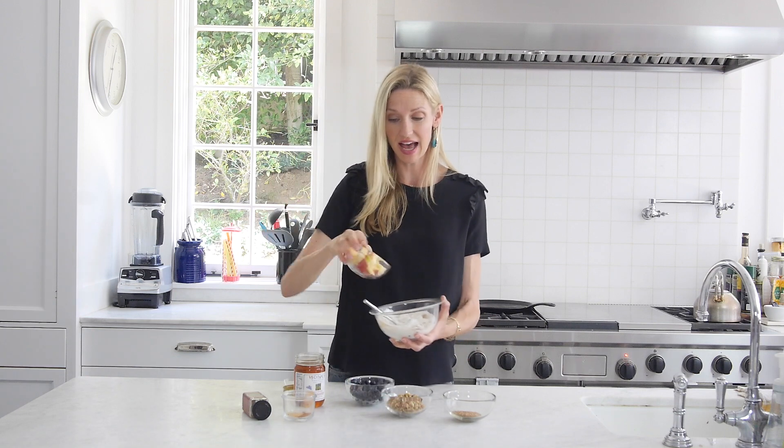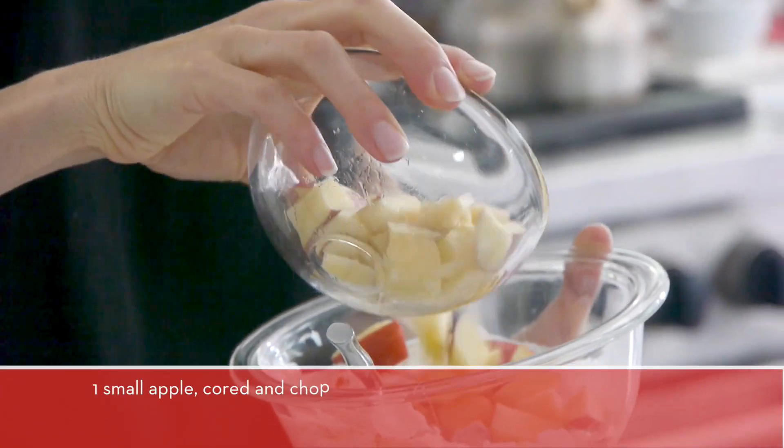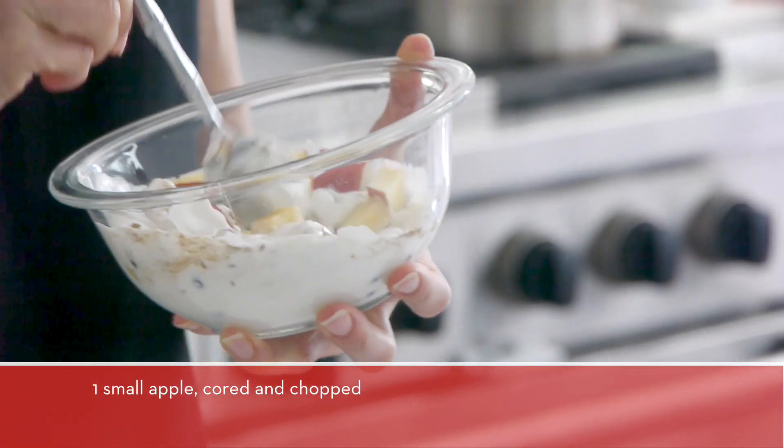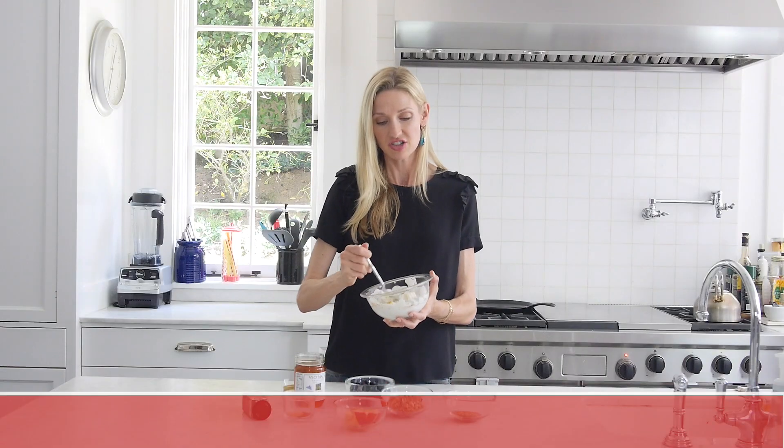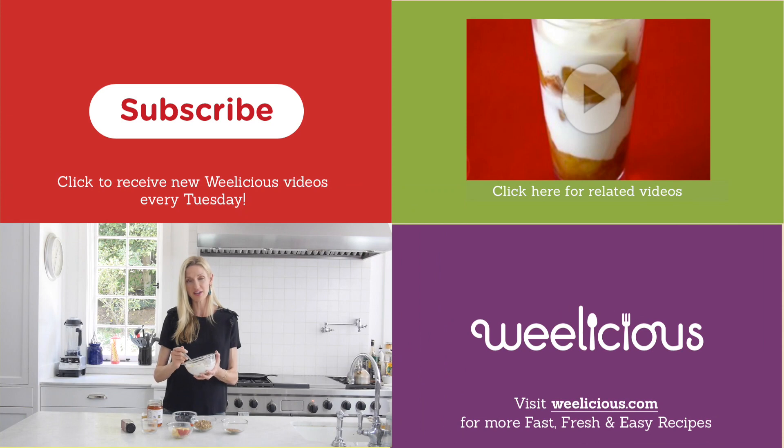And then what I like to also do is add a little bit more crunch with apples. An apple a day keeps the doctor away — you've heard that a million times. But when you're eating Brainy Breakfast, just having a little bit of everything — your protein, tons of fruits — this is the way to get your day started. For more fast, fresh and easy recipes like this and more, check out Weelicious.com. Don't forget to subscribe and leave a comment below. And enjoy your Brainy Breakfast!